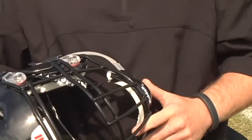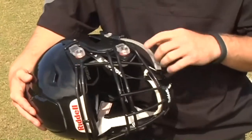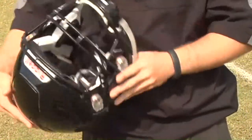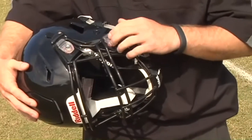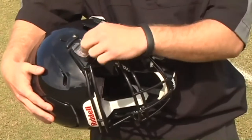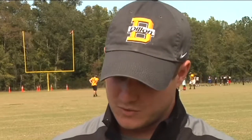With the front part right here, supposedly on impact it spreads the force throughout the helmet so there's not a direct hit toward a part of the head, which helps with concussions. And if you were to get a concussion in this helmet, you can see right here it has what they call the quick clips — so with one little tool, within seconds we can have this face mask off.